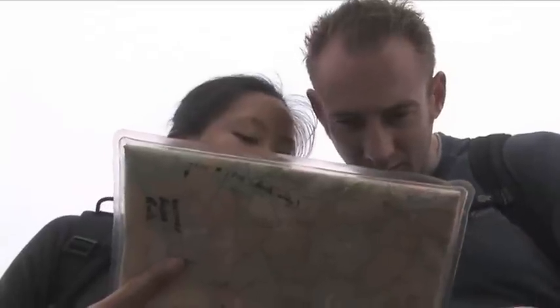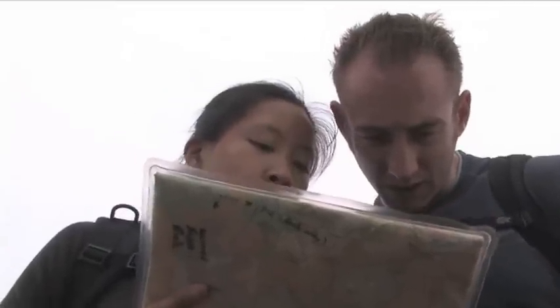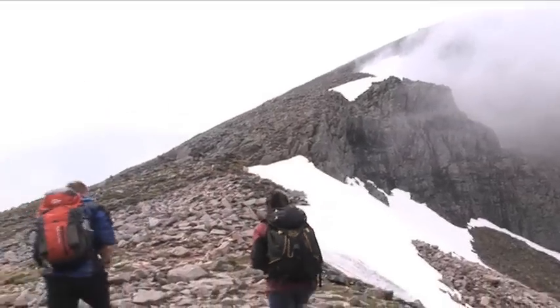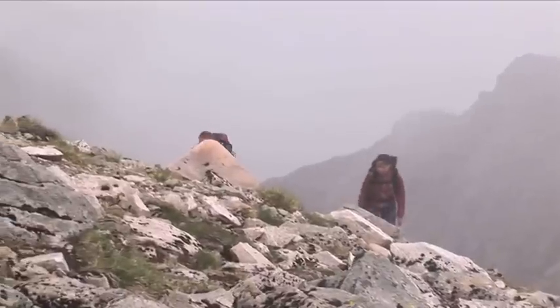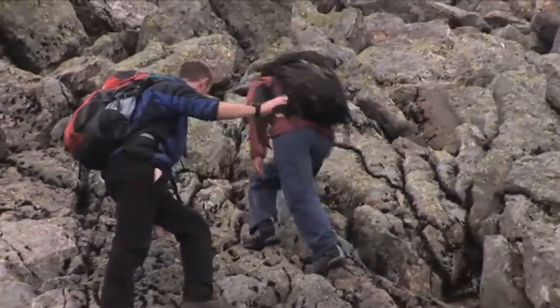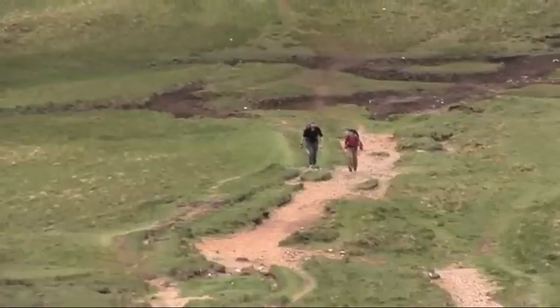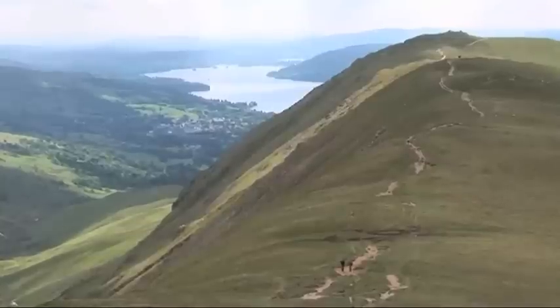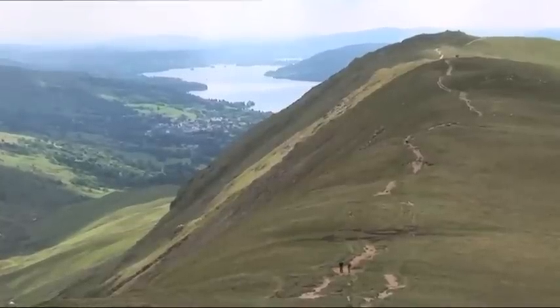When planning your route be sure to understand how to read the distances and contours on the map and work out how long it will take to do your chosen route. It's a good idea to know you and your partner's fitness levels so you can accurately work out how long your route will take. For fit active people allow an hour for each 4km travelled, plus an extra 30 minutes for each 300m of height gained.